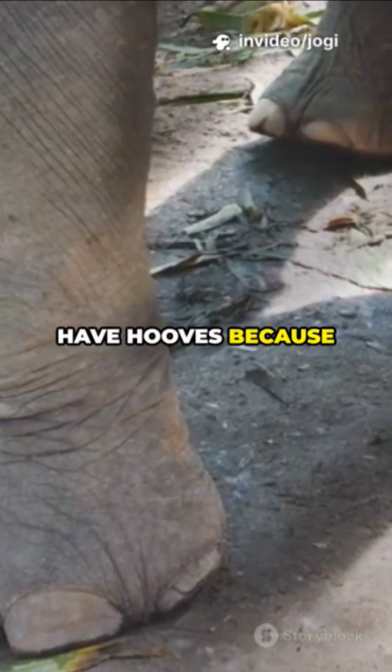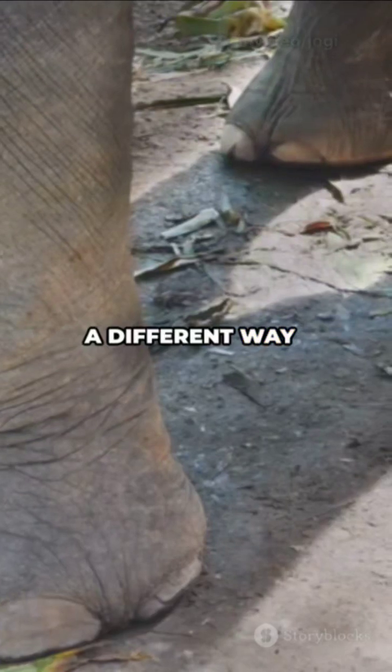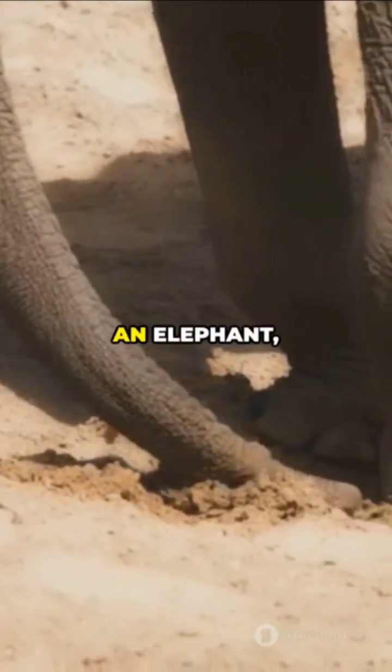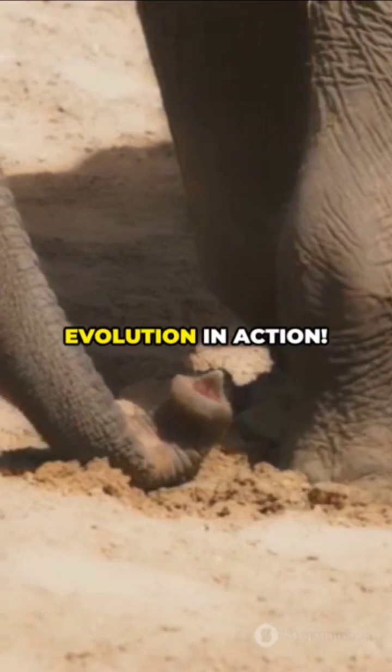So elephants don't have hooves because evolution took them a different way — slow and steady, with big, padded feet. Next time you see an elephant, check those feet. Evolution in action.